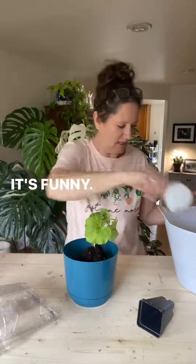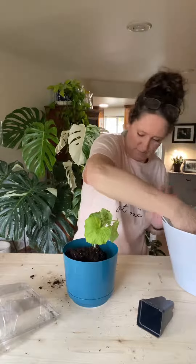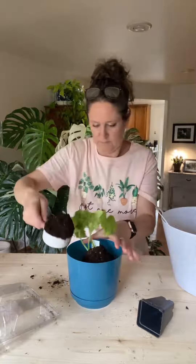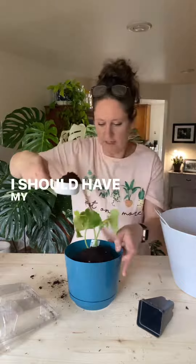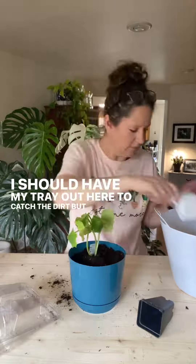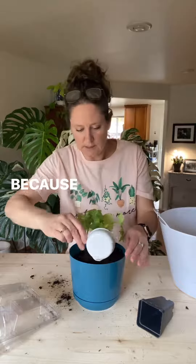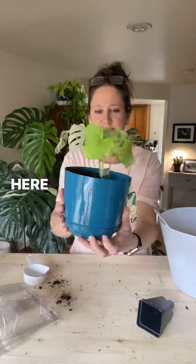It's funny — I should have my tray out here to catch the dirt, but of course I don't, because I'm a big mess. There we go.